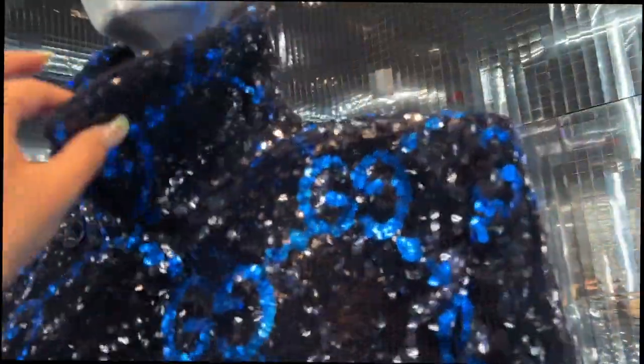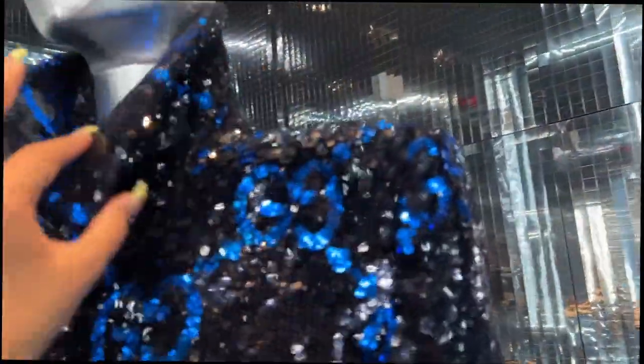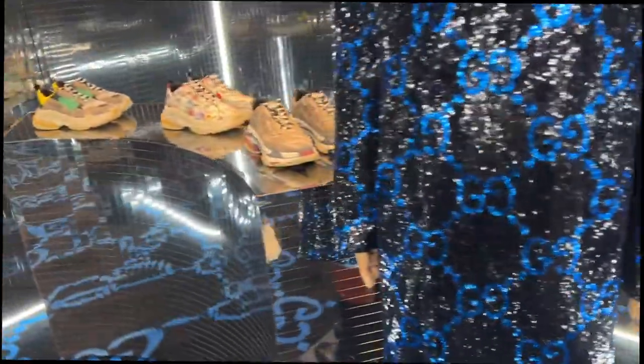Look at this all-sequined, high-impact, sodding stunning piece. Look at that collar — we love a strong collar and a strong shoulder. This means business.